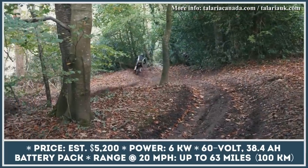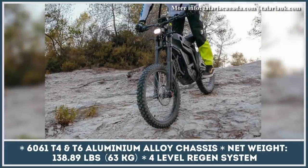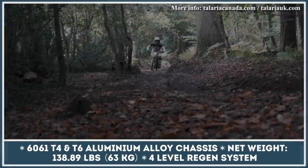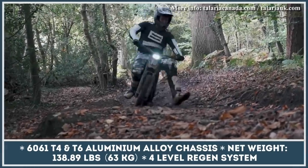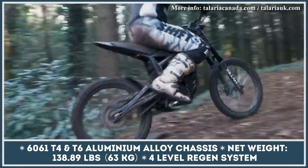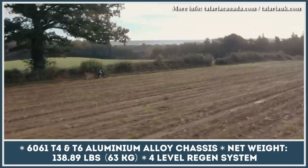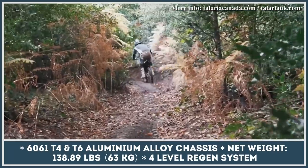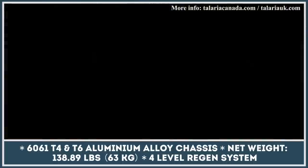The Talaria dirt bike tips the scales at 127 pounds, has hydraulic brakes, and is suspended by a DNM fork and a Fast-Ace rear shock. The manufacturer suggests that you can travel up to 63 miles on a charge in eco mode, although riding at higher speeds drains the battery at a much higher pace. When depleted, the battery would require about four hours to charge at the nearest power outlet.